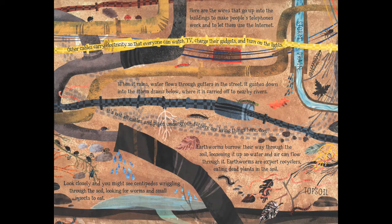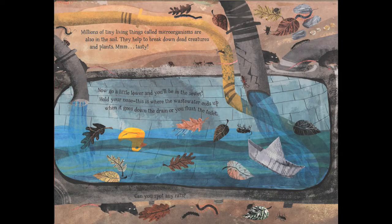When it rains, water flows through the gutters and gushes down into storm drains, where it is carried off to nearby rivers. It's not all cables and pipes underground though — there are living things down here too. Earthworms burrow through the soil, loosening it so water and air can flow through, and they're expert recyclers, eating dead plants. You might also see centipedes wriggling through the soil. Millions of tiny microorganisms are also found in the soil, helping to break down dead creatures and plants.